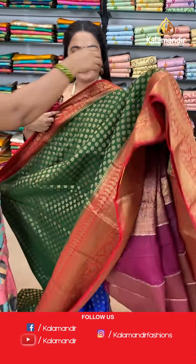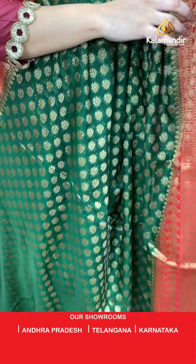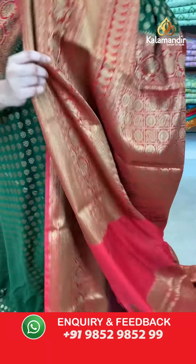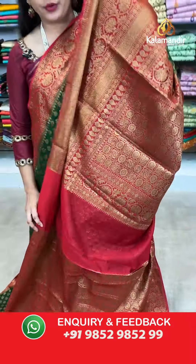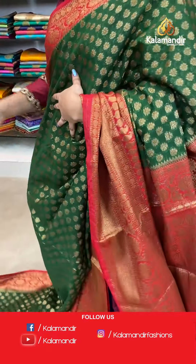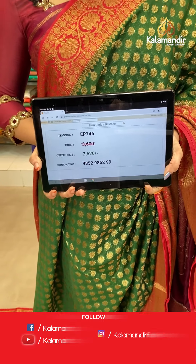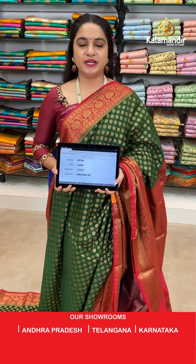Next saree — bottle green and red colour combination. The body has floral booties. The border has cross lines, floral weave and rudraksha booties. The contrast pallu features checks with circle brocade. Paired with a contrast brocade blouse with border. Saree code EP746, actual price 3600, offer price 2520 rupees only.